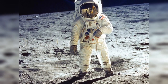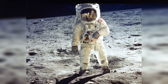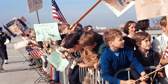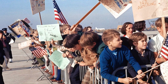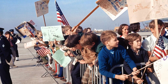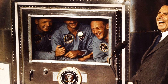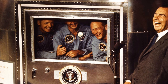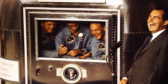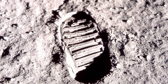Apollo 11 astronaut Buzz Aldrin is photographed on the moon by astronaut Neil Armstrong. School children in Paris wait at the airport for the arrival of the Apollo 11 astronauts Neil Armstrong, Buzz Aldrin, and Michael Collins. Aboard the USS Hornet aircraft carrier, President Richard Nixon laughs with Apollo 11 astronauts as they exchange greetings through the window of the ship's mobile quarantine facility. Apollo 11 astronaut Buzz Aldrin's footprint on the surface of the moon, 1969.